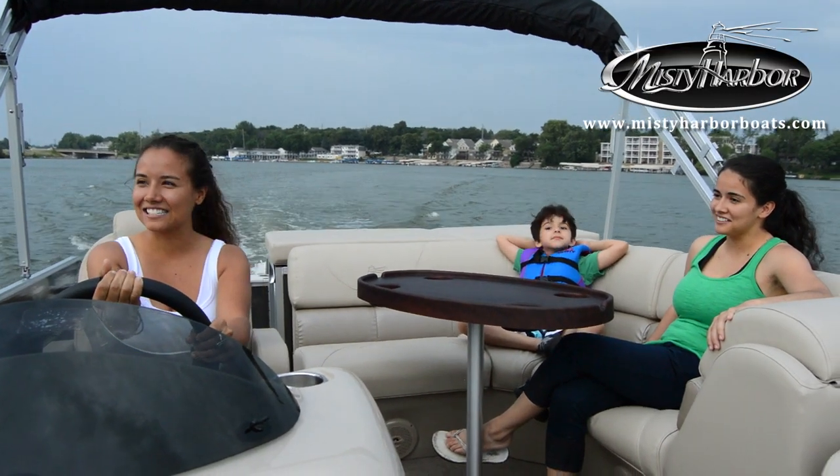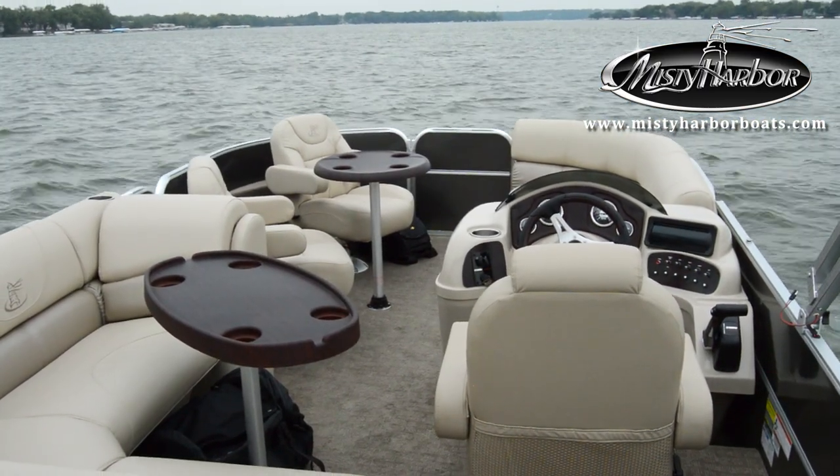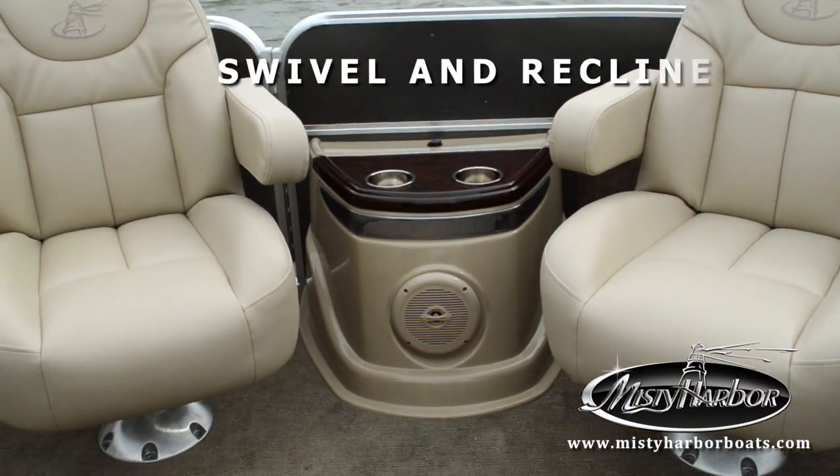It's the best of both worlds and there's plenty of comfort to spare. This addition includes the optional bow table group that substitutes the portside chaise with two very comfortable captain's chairs that both swivel and recline.